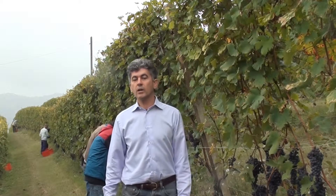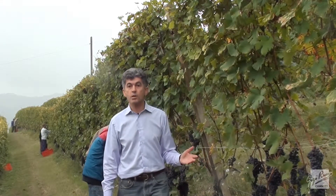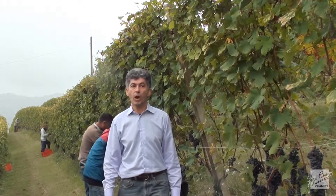Good morning! We're here in the Lange in October to look at the Nebbiolo grapes for Barolo wine, the most valuable grapes for the most important wine.